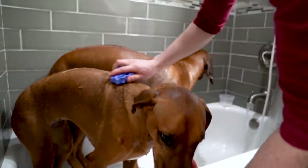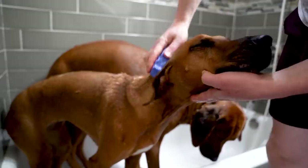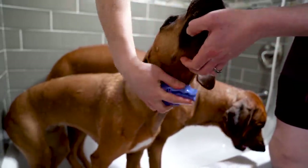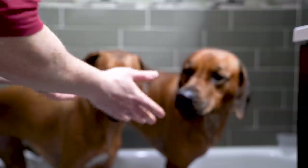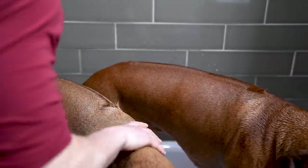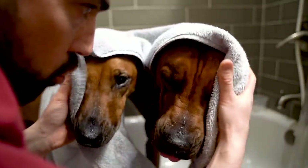As for how often you should bathe your Ridgeback — it depends. You'll hear wildly varying opinions and so much depends on context. The answer is to bathe them as often as needed but not so often you strip their coats. For us these guys fail the smell test about every three to five weeks and are bathed accordingly.